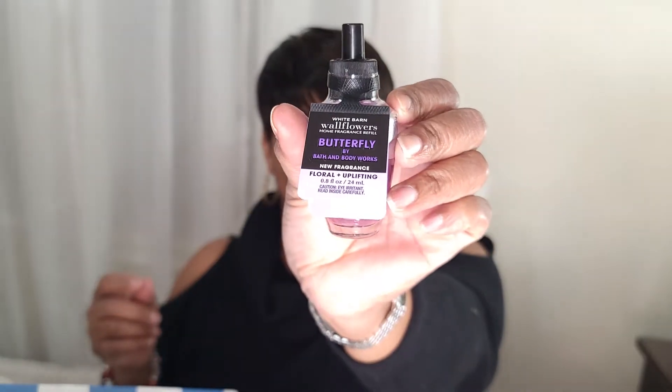Then I have Butterfly. It is a floral, uplifting fragrance. It has notes of raspberry nectar, iris petals, and airy vanilla.